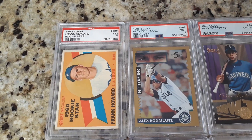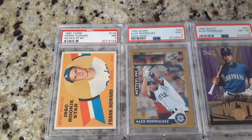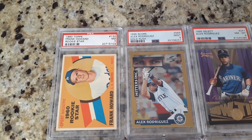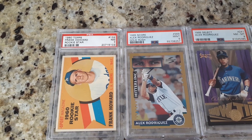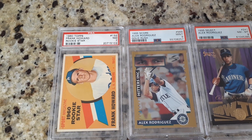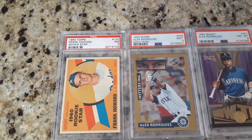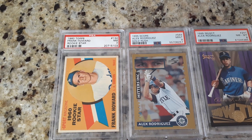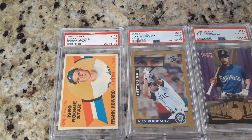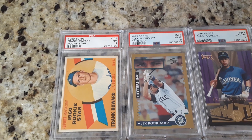This beautiful 1960 Frank Howard Rookie Star card. Frank Howard was the Rookie of the Year in 1960. When you're pulling packs back in the day, this would have been the card you wanted to pull. Now we know that Yastrzemski is probably the most desirable one from the 60 set, followed by Willie McCovey. Frank Howard used to be number three, but he's been passed up by Jim Kaat, who just recently was named to the Hall of Fame. So Frank Howard's a distant fourth now, and I finally picked this card up.